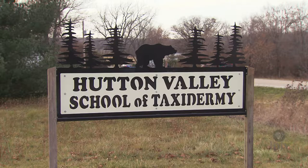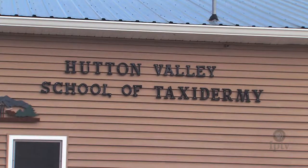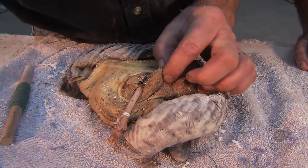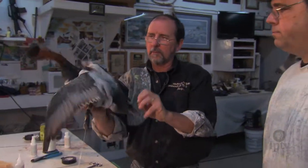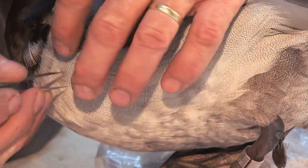Not only does Hutton do taxidermy for customers, but he also runs one of three taxidermy schools in Iowa, where students of all ages come to learn how to tan skins and mount animals. On this day, Dave Sunken visited Roger to help brush up on his duck skills. He looked at it and thought he could do it himself, then went on an African safari where the taxidermy bill was going to be really high, so he just started doing his own. He enjoys the outdoors and bringing the animal back to as much life as you possibly can — that's what really appealed to him.